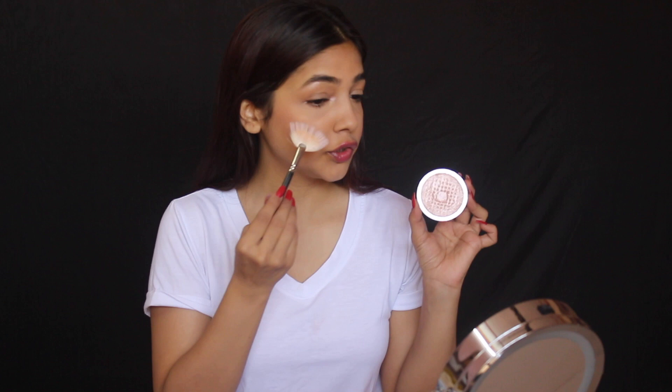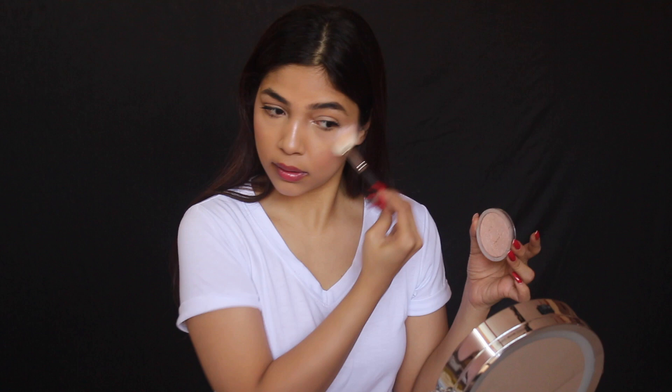Today I'll be using my Dior highlighter to highlight my face. I'm using my Vega pencil brush — taking a bit of the highlighter and putting it in my inner corners, right below my brow, on the bridge of my nose, and then using my feather brush to apply it on my cheeks. Then on my forehead — I love highlighters — my cupid's bow, and a bit on my chin. Because it's a day look and I want to glow.